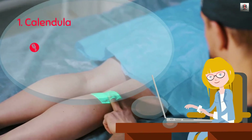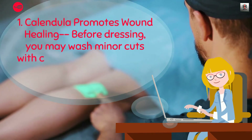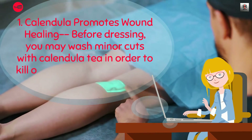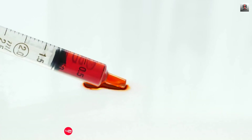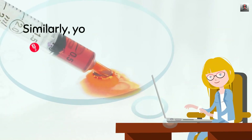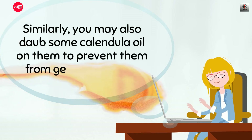1. Calendula Promotes Wound Healing. Before dressing, you may wash minor cuts with calendula tea in order to kill off microbes and speed up the healing process. Similarly, you may also apply some calendula oil on them to prevent them from getting infected.